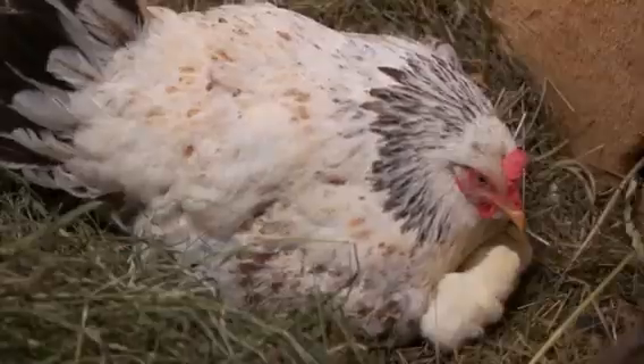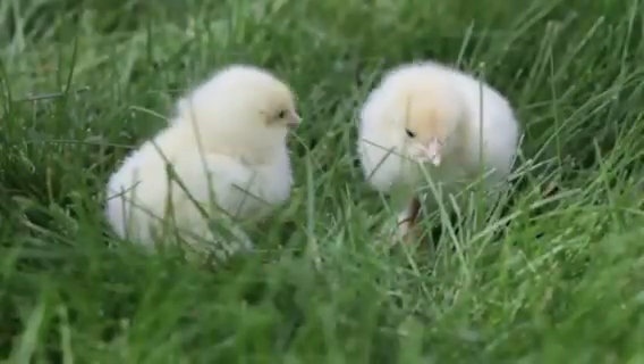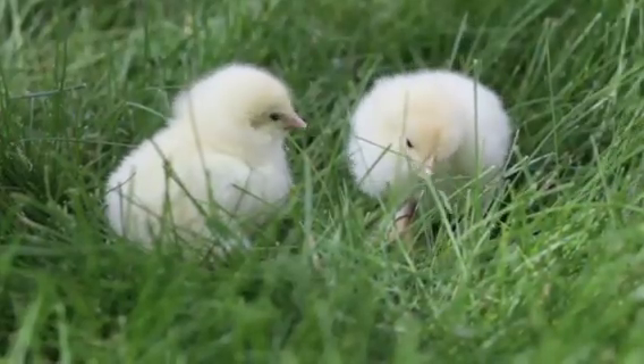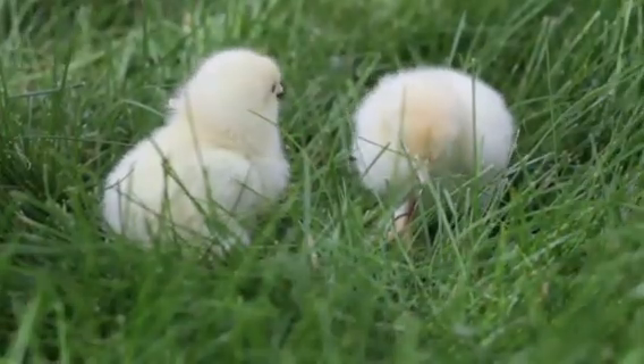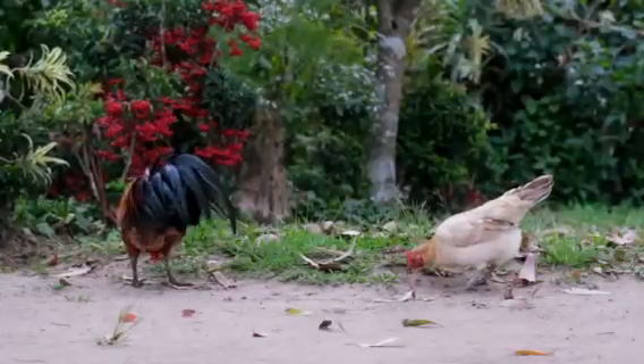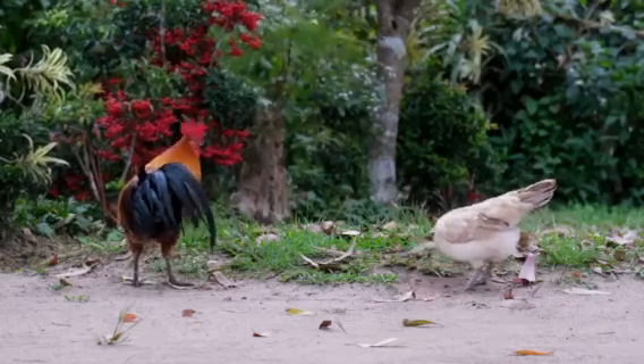However, if you're hoping for those eggs to crack open revealing fluffy chicks, then a rooster's role becomes crucial. Roosters are not just chick makers though — they serve as the protectors of the flock, keeping an ever watchful eye for potential threats.